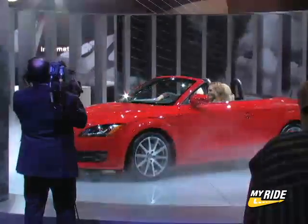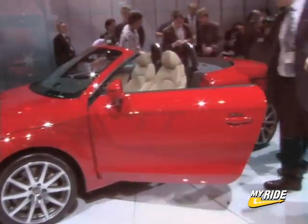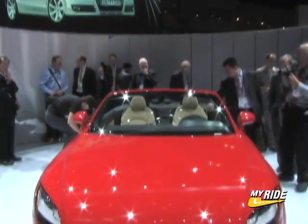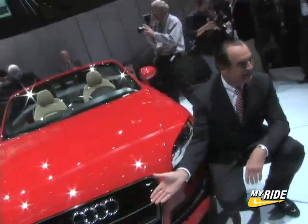Building on the design of the handsome TT Coupe, the Roadster retains the same look up front with a slightly elongated deck lid in the rear. The top-down design also gives the TT Roadster a more grounded presence, hinting that there is fun to be had on twisty roads.